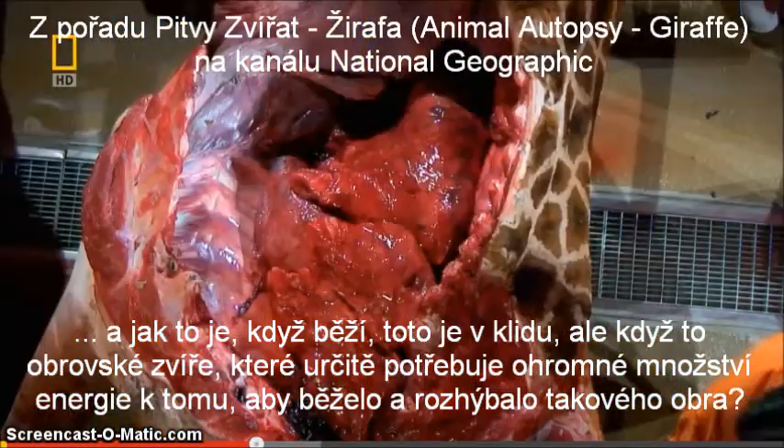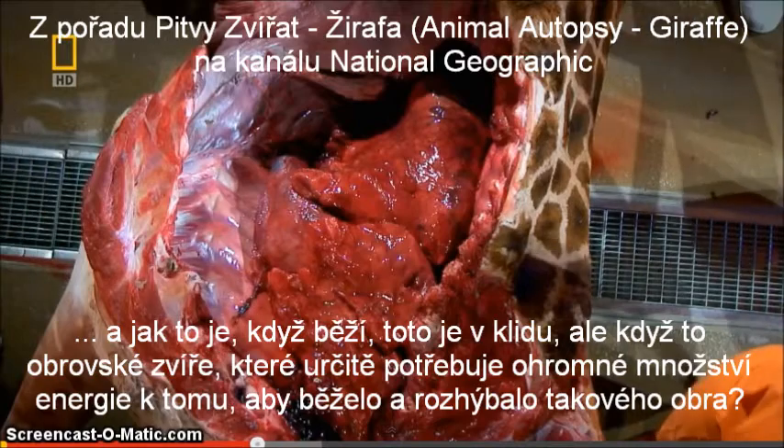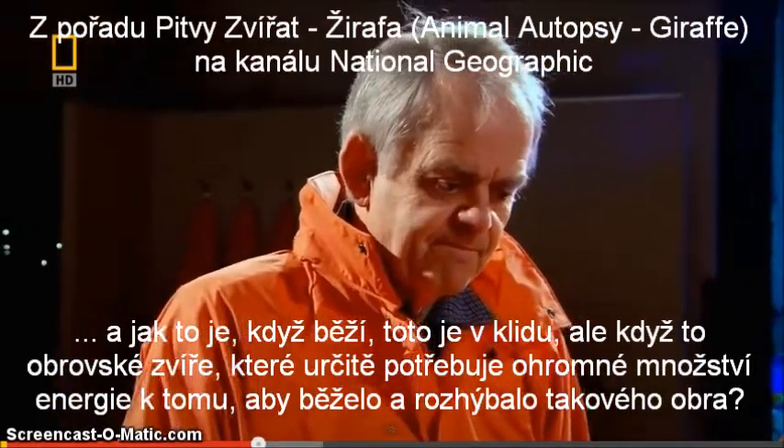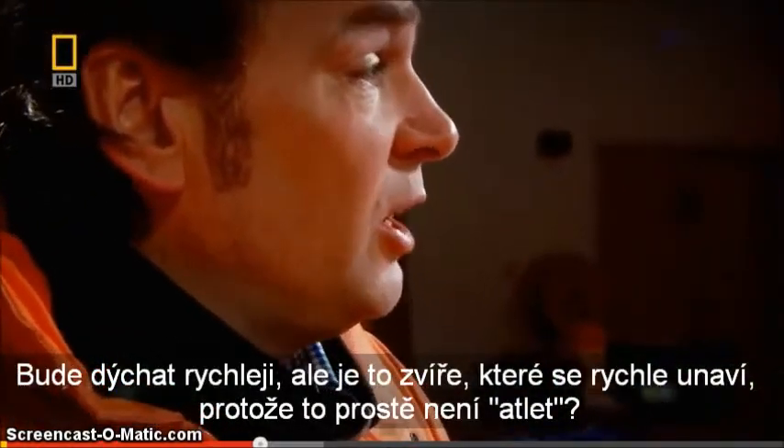What about when it's running though? You've got this huge animal that must require masses of energy to be able to run, to shift such a giant. It's going to breathe faster, but is this an animal that tires really quickly because it's just simply not an athlete?